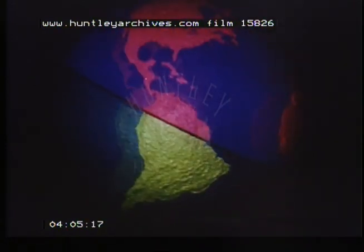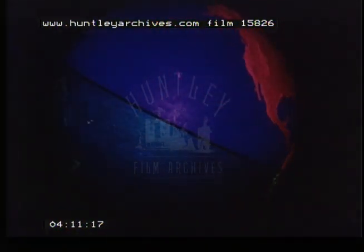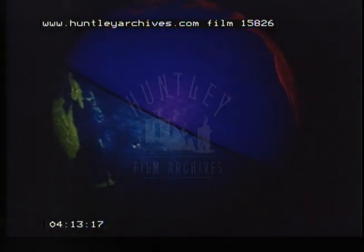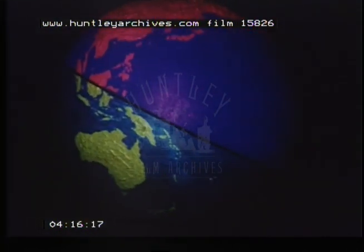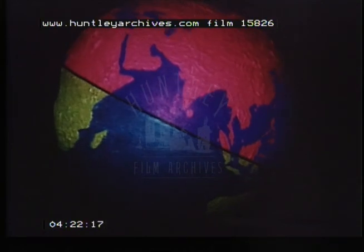Near the equator, there is little change in temperature — the weather is generally hot all year round. Places further away from the equator have great changes in temperature throughout the year. The equator runs right around the earth, dividing the whole world into the northern hemisphere and the southern hemisphere.